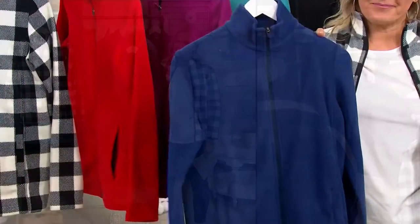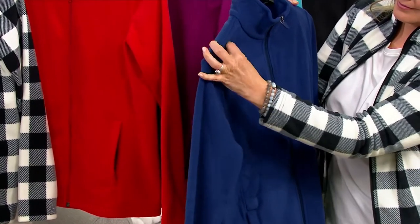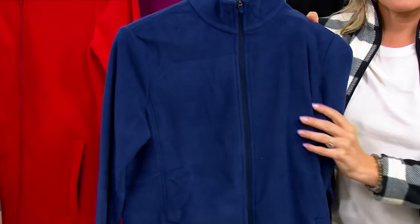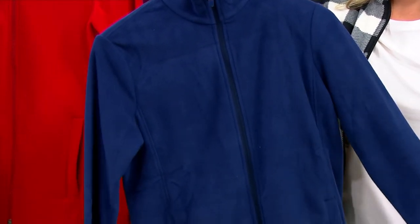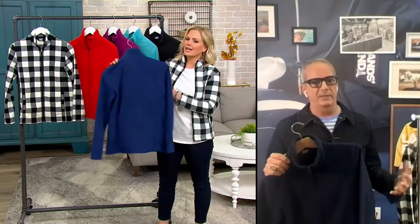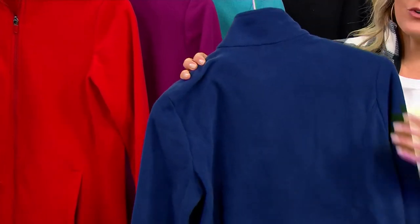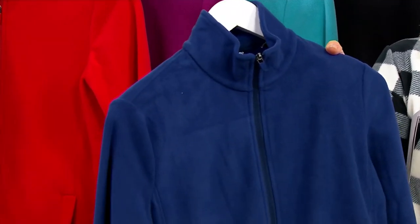Deep Sea Navy — core to the Land's End brand, it's our classic navy. It runs a little bit on the brighter side, a little bluer, so it shows up well in photographs and looks really good. All of our print and pattern, should you buy other pieces to go with it, goes back to Deep Sea Navy. And it'll go great with any printed bottoms that you have.